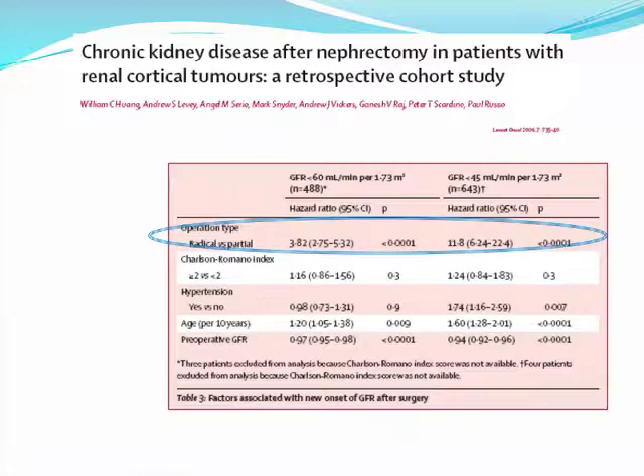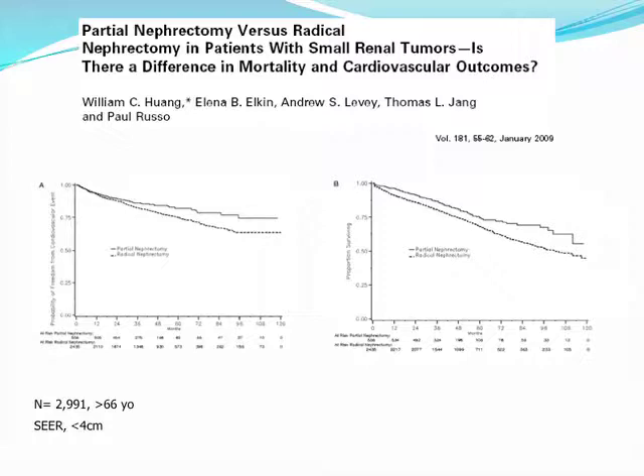The effect of radical versus partial nephrectomy on new-onset chronic kidney disease is also shown in multivariate analysis. There have also been studies suggesting a potential difference in cardiovascular outcomes as well as mortality between partial and radical nephrectomy. This is from a SEER database of almost 3,000 patients with renal masses less than 4 centimeters.